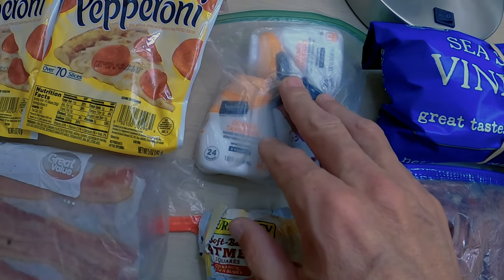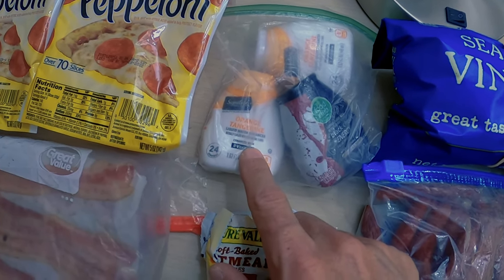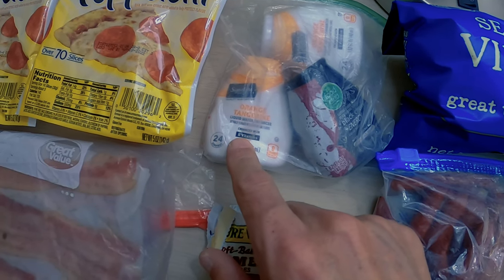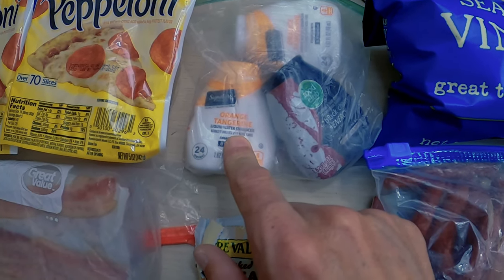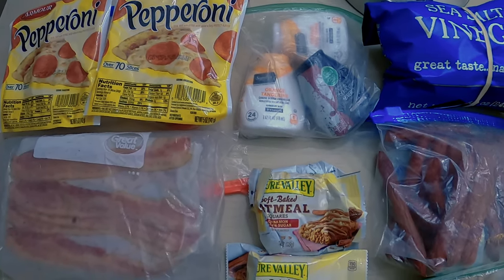For my water, when I get tired of plain water or if the water tastes really bad because my water source isn't the best, I'll use some type of drink mix. Whatever store you go to will have their own brand. I really like these orange tangerine ones. You can get whatever flavor you like — these are just good to have a couple on hand.